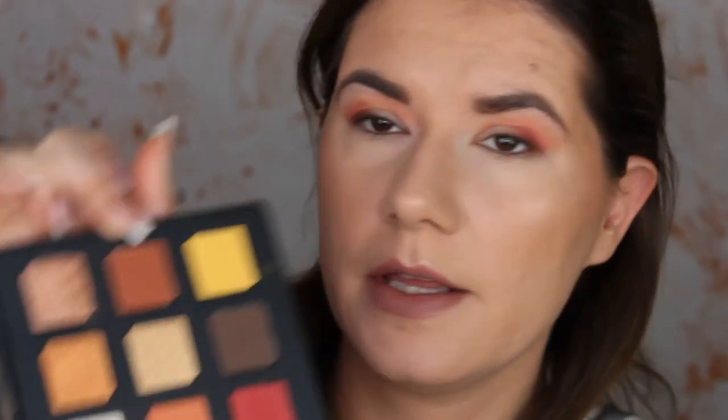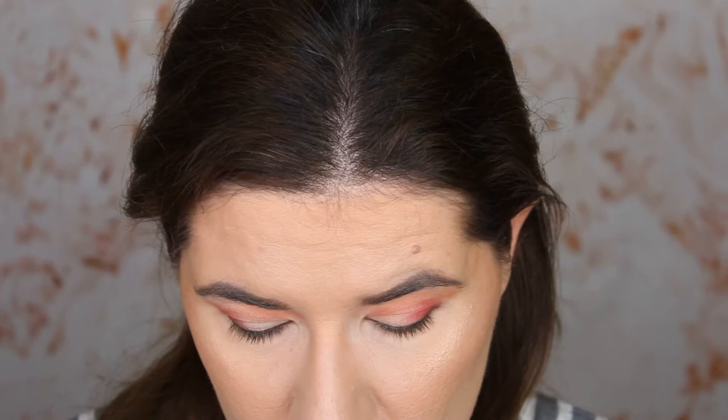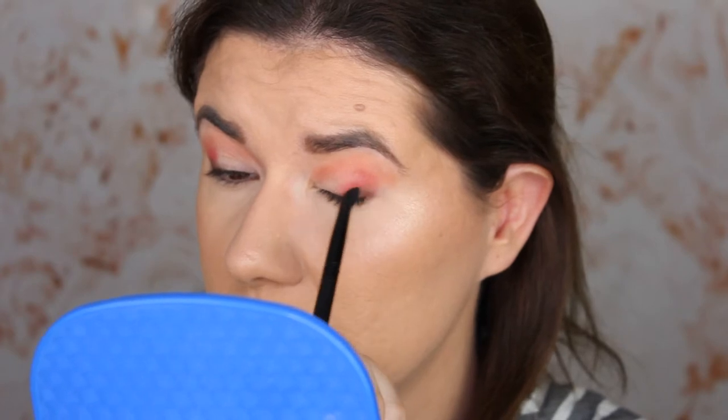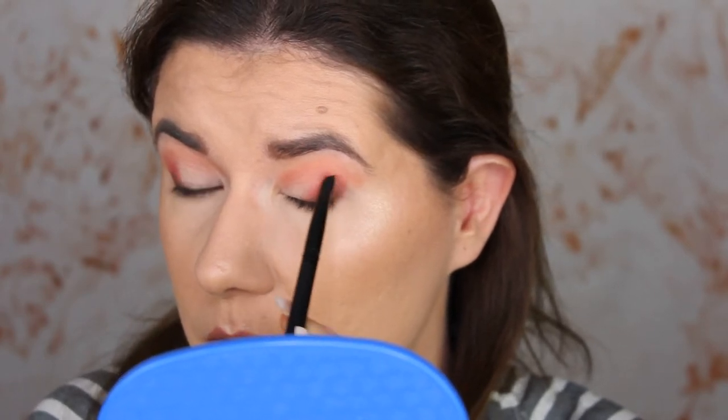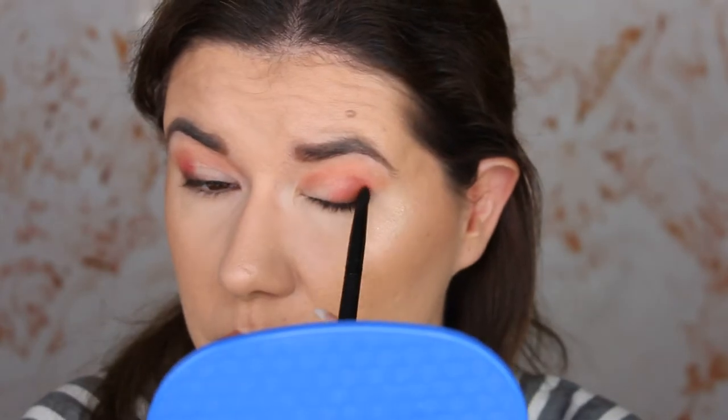I'm going to take this shade — I just dipped my finger in it — and go over and a little bit above, blending it into the corner. Beautiful. I'm going to blend everything with a clean brush, esco 03.